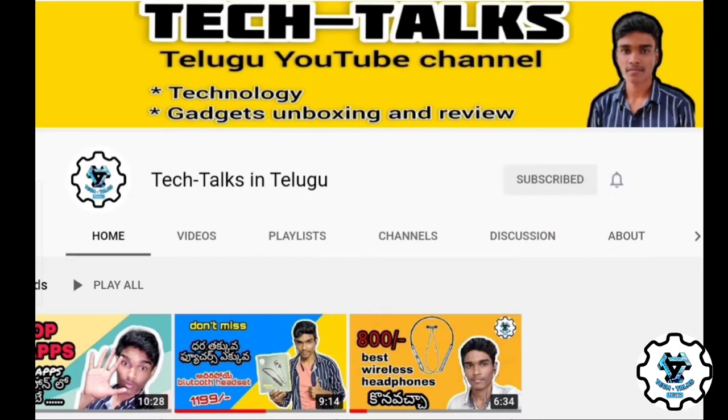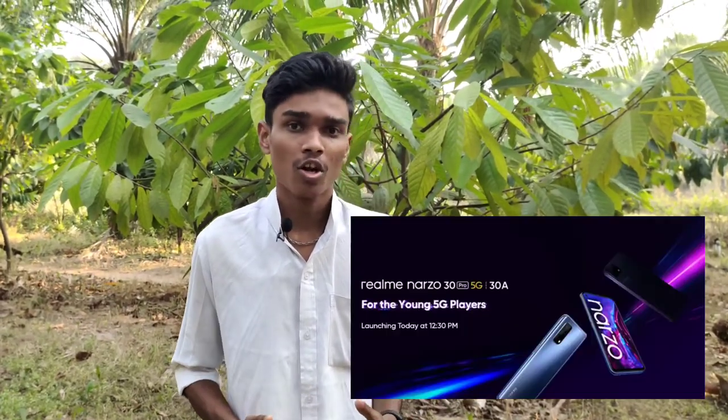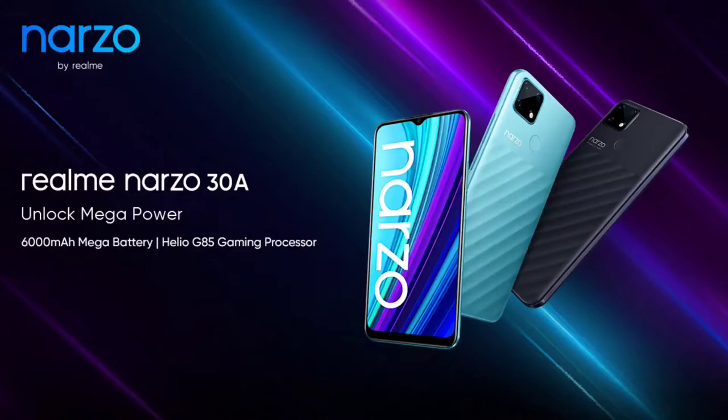Hi friends, welcome to Telugu Tech Talks YouTube channel. Today we will talk about the Realme company — specifically the Narzo 30 Pro 5G and the Narzo 30e. We will talk about the features of these mobile phones and their prices.